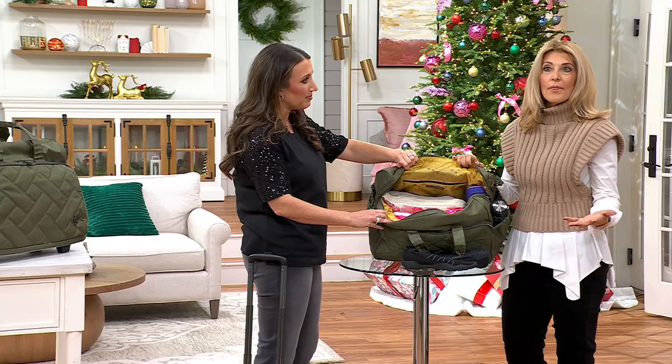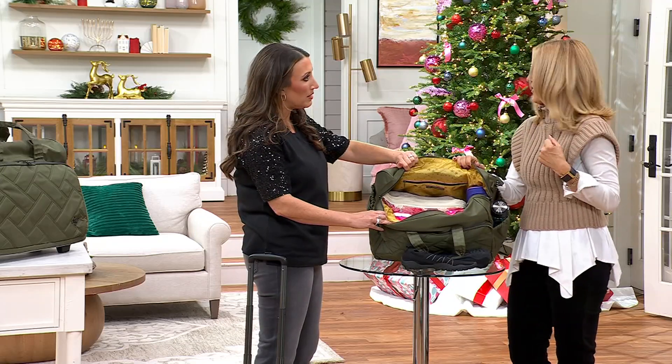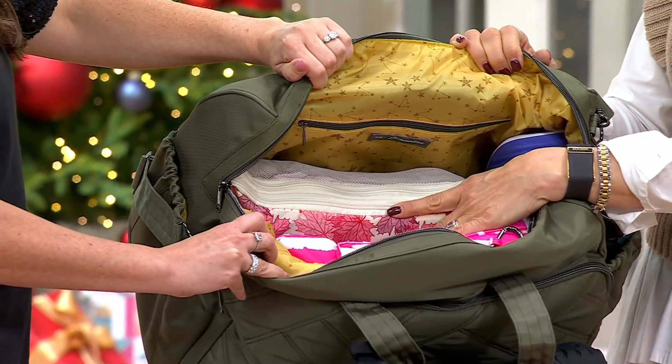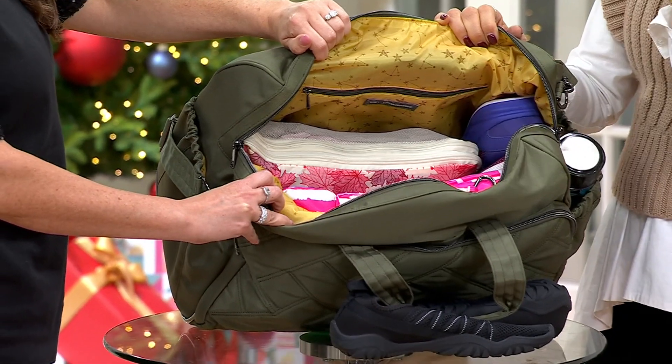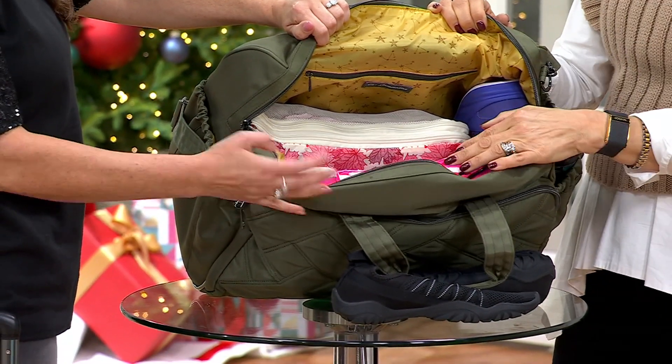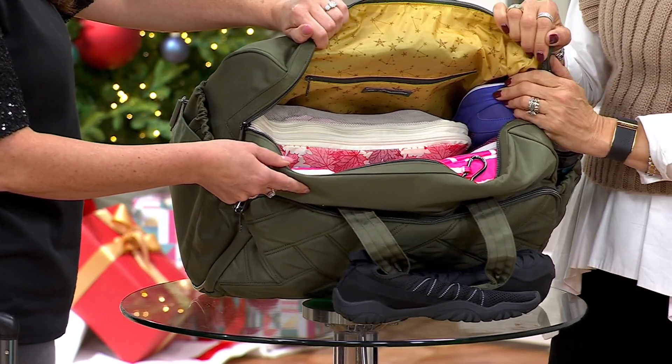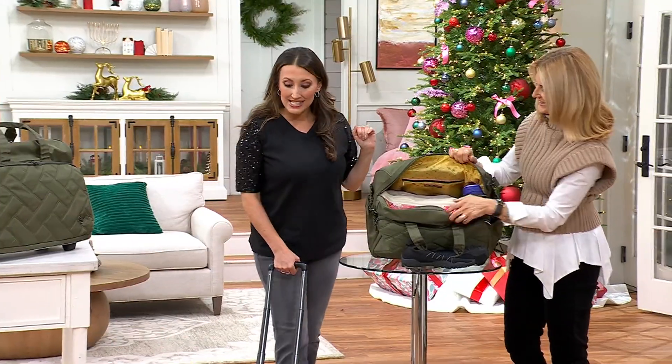If there's someone on the go who doesn't want to carry something but needs to bring a lot of things, I love that it just gives you those options. Of course you can carry it on your shoulder or crossbody, but if you want to wheel it, you've got that choice as well. Olive green has been really popular, but we only have 165 left.